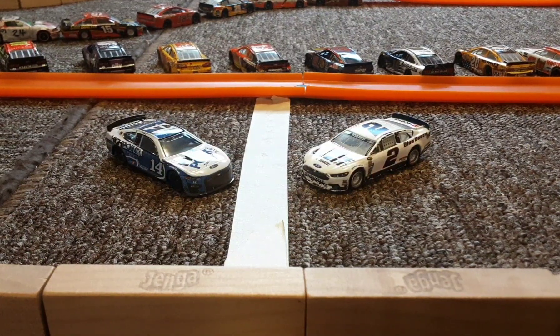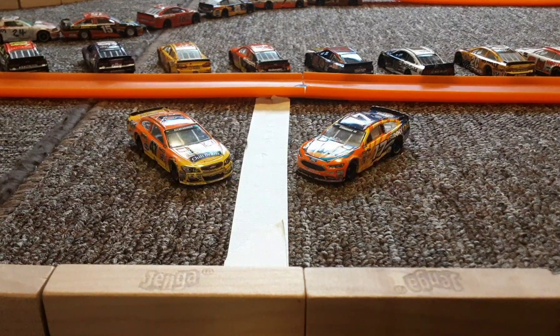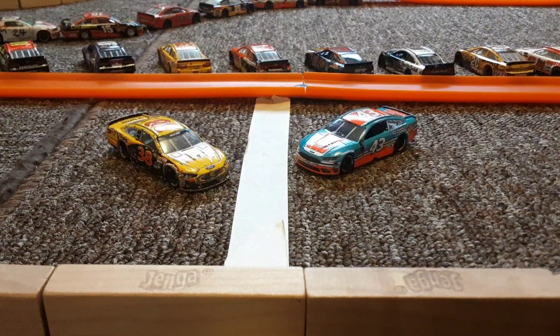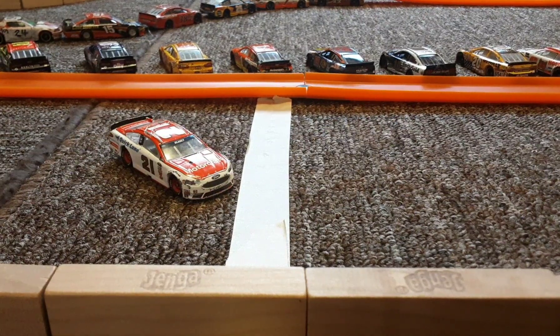Then we have Chase Briscoe and Austin Cindric back in 22nd. Then it's Ricky Stenhouse Jr. and Chris Buescher. Finishing 12th in our last race is Noah Gragson next to Austin Dillon. After them is Todd Gilliland in his dad's old car with Erik Jones right beside him. And in the back of the pack for today's race is Harrison Burton and the number 21 car.